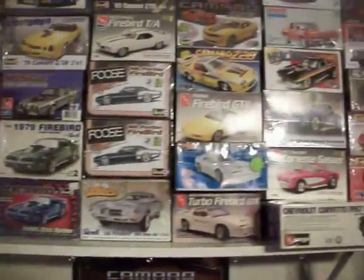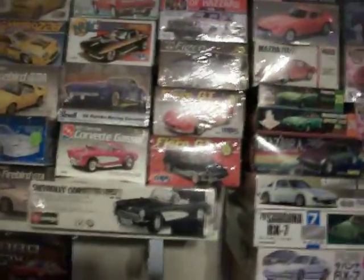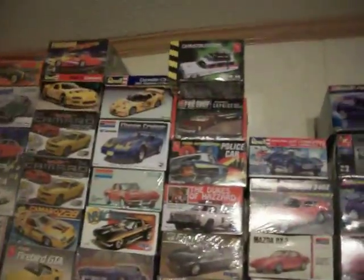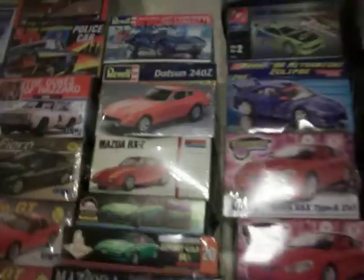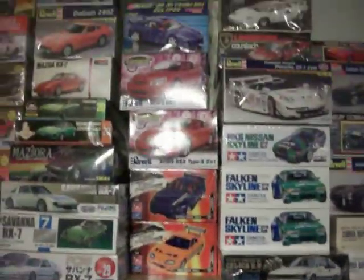Over on this side, up top is my Camaros and Firebirds — I have lots of them, new to old. Corvettes. Fierros. Police cars, a couple I have. The Ghostbusters one.